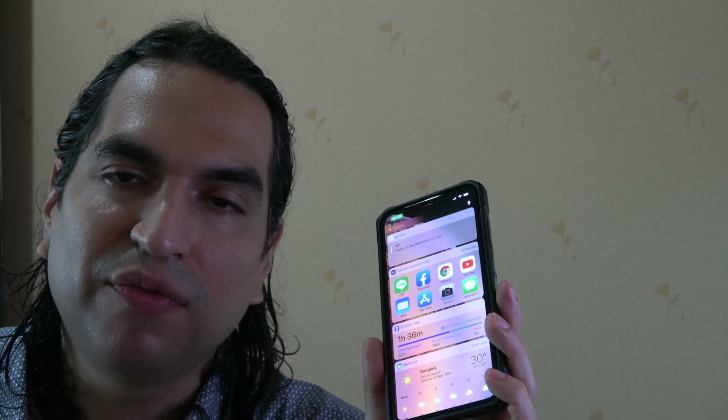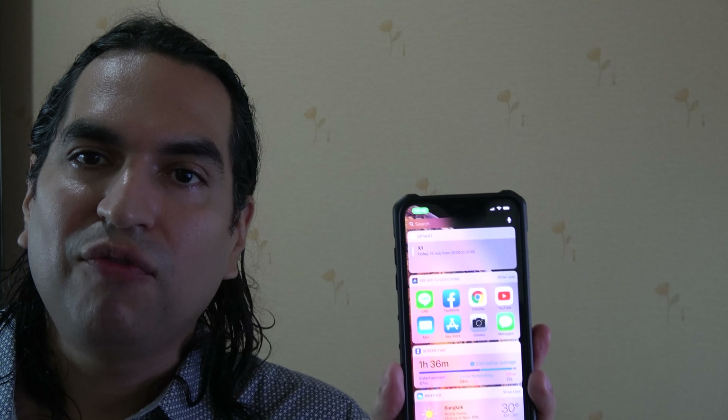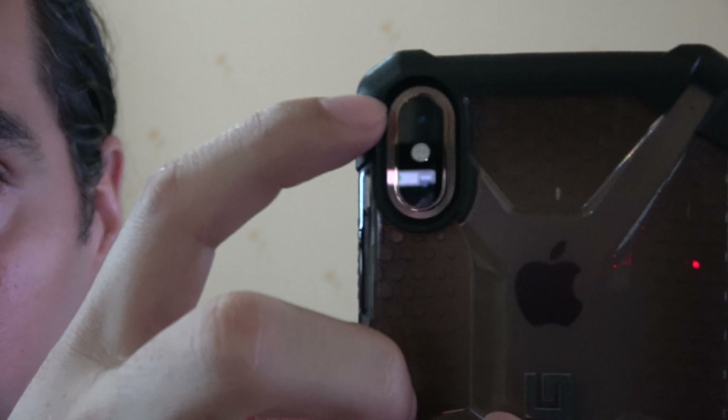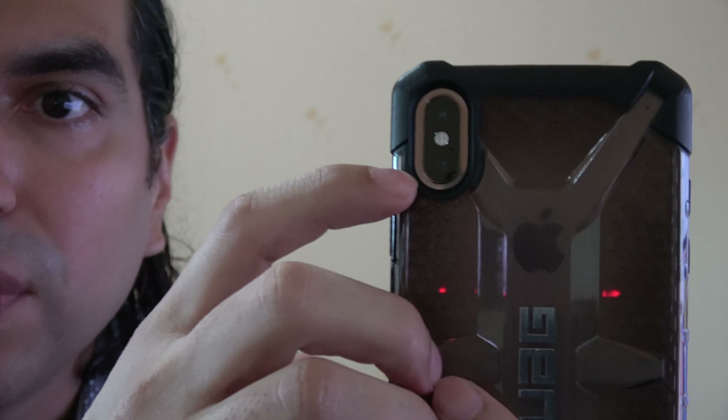I'll probably do videos in the future about the Apple Watch and AirPods. This phone is insane — I highly recommend it if you need a top-end phone. As you can see, the build quality is insane. I love how Apple uses that aluminum finish, and you have a dual camera setup in the back. My X1 actually has a triple camera setup. I'm using a UAG case, and I think UAG is a great brand.